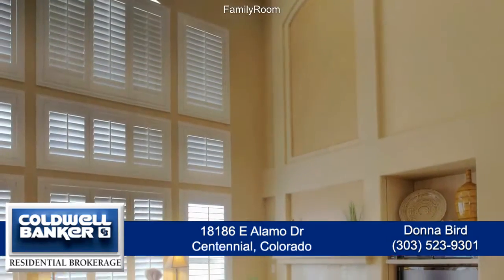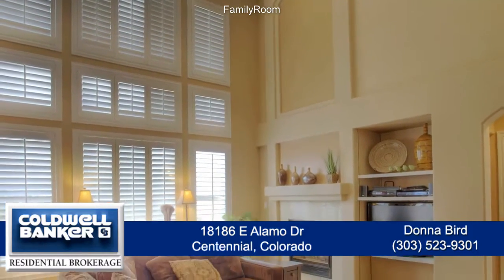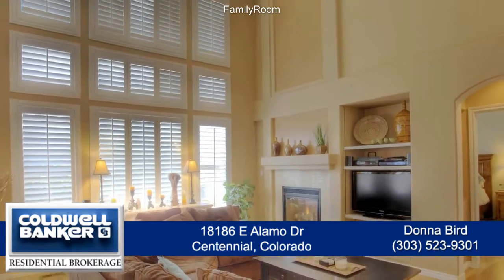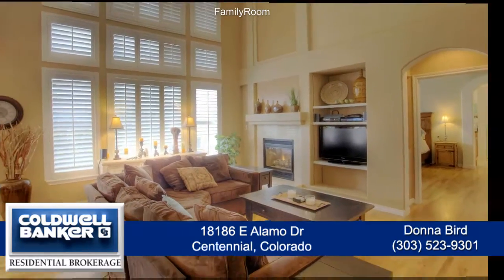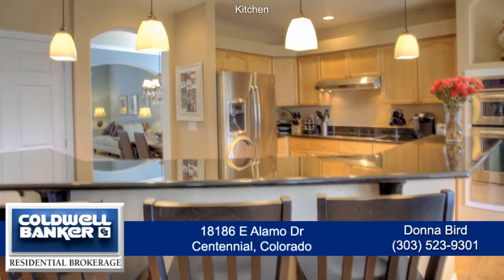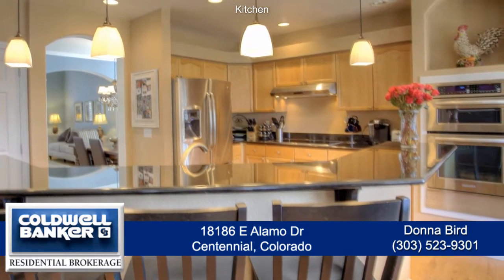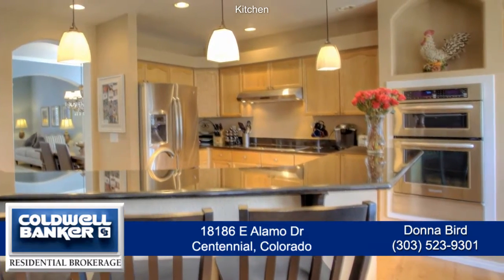Straight ahead from the entryway, you come to the expansive family room which features a two-story vaulted ceiling and floor-to-ceiling windows. It also has a gas fireplace. And you'll love the gourmet chef's kitchen with a large center island that doubles as a breakfast bar with slab granite countertops along with a full set of stainless steel appliances.